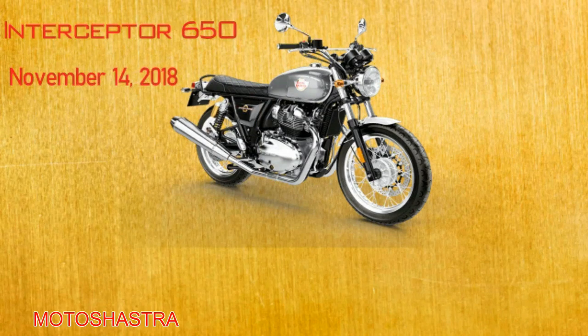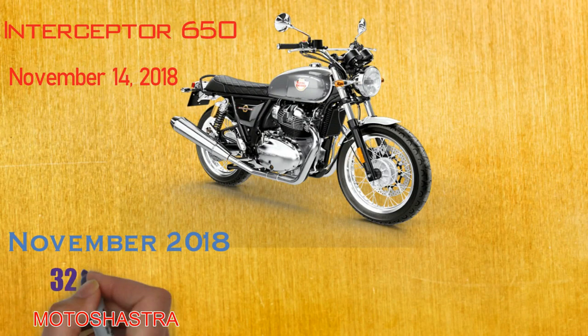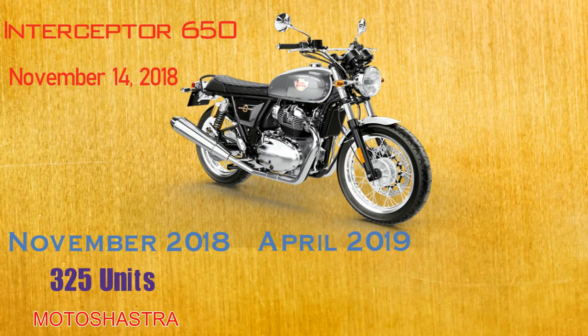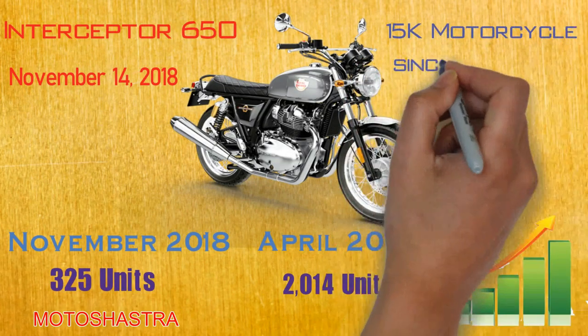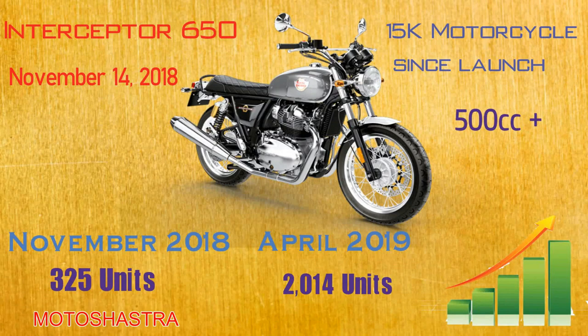On November 14, 2018, Royal Enfield finally launched its first 650cc twin cylinder motorcycle in India. After launch, sales which stood at only 325 units in November 2018 successfully reached 2,000 units in April 2019, which is a very good sales figure for a 650cc motorcycle in India. Since launch, Royal Enfield successfully sold around 15,000 motorcycles in such a short period of time, which is very surprising for a 500cc plus motorcycle in the Indian market.